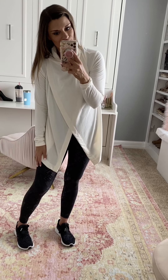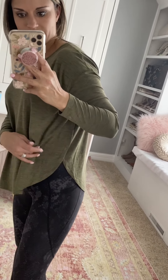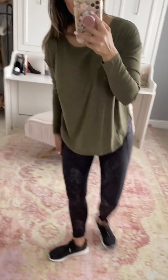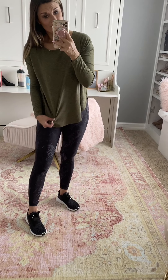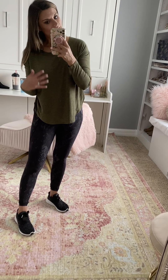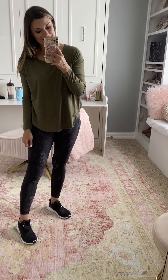I got this long sleeve workout top from Old Navy too. I'm not sure I'd wear it to actually work out in, but it's great as a layer over workout clothing when it's colder out. It looks like it goes up high but it's actually sewn together, giving it a tulip hem look — really cute. It's a dry-fit material, great as another layer. True to size, wearing a small.